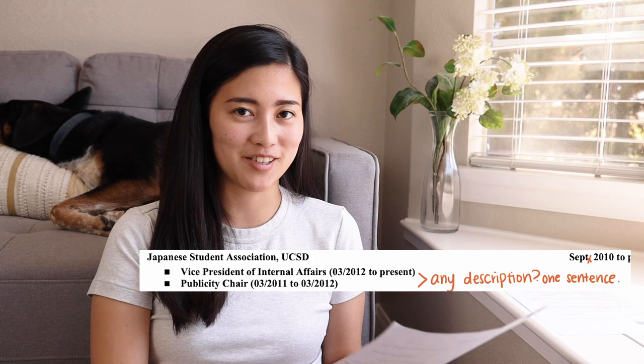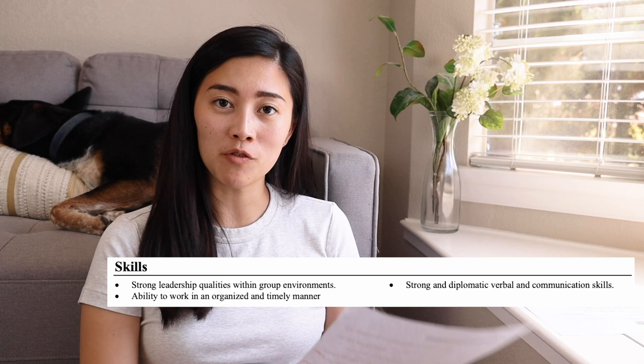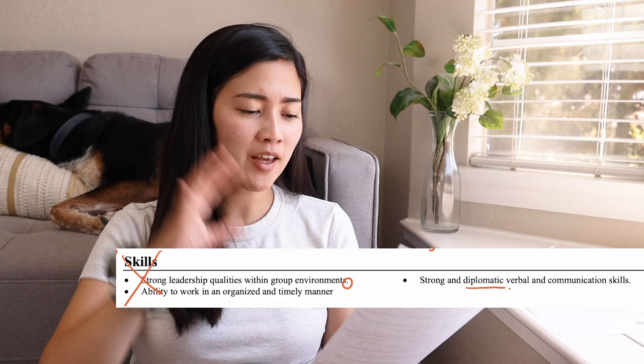Underneath that I have a skills section that talks a lot about leadership qualities, communication skills, and working in an organized and timely manner — which was really brought over from my previous resume. I kind of maybe would have gotten rid of this entirely, because if I made everything else more descriptive and talked specifics, that would come through anyway. Then I would have had more space on the page and wouldn't have to do this weird margin thing.